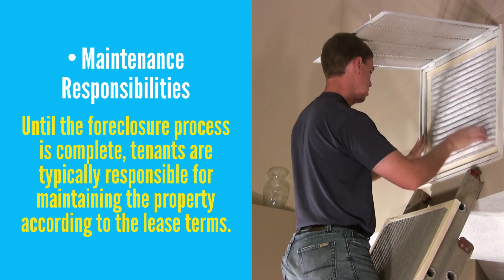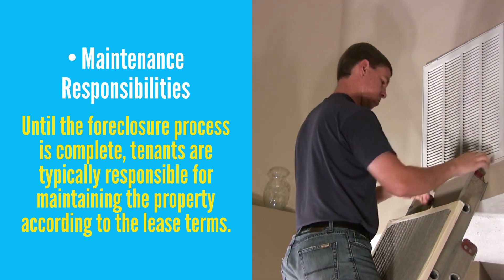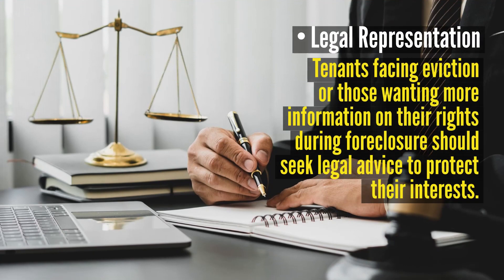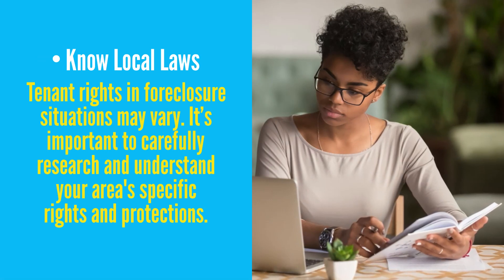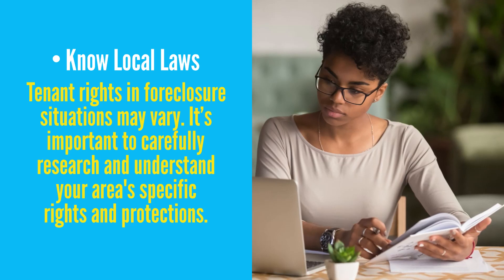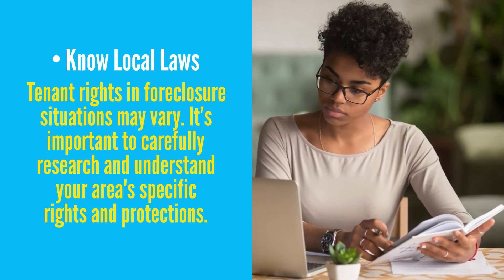Maintenance responsibilities: until the foreclosure process is complete, tenants are typically responsible for maintaining the property according to the lease terms. Legal representation: tenants facing eviction or those wanting more information on their rights during foreclosure should seek legal advice to protect their interests. And most importantly, know the local laws. As we mentioned, tenants' rights in foreclosure situations vary depending on local and state laws, so it's important to carefully research and understand your area's specific rights and protections.